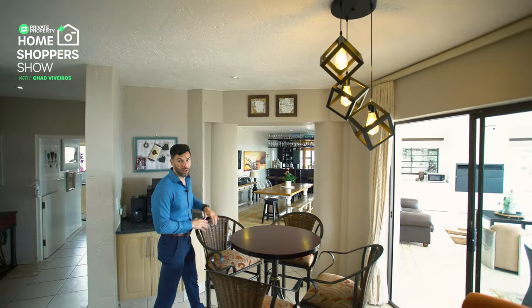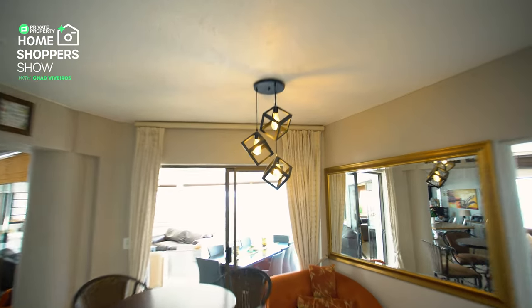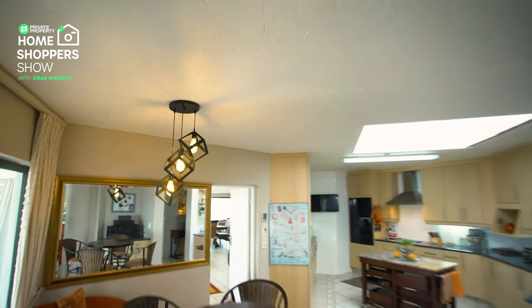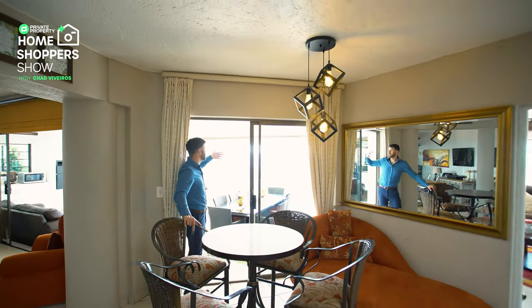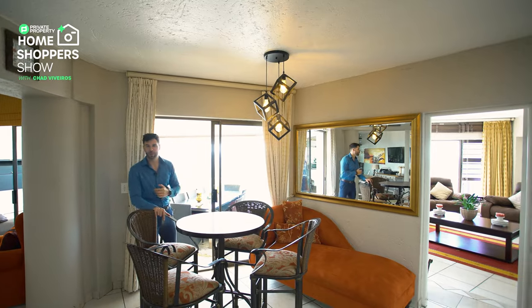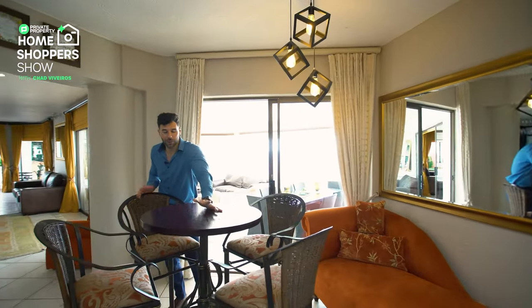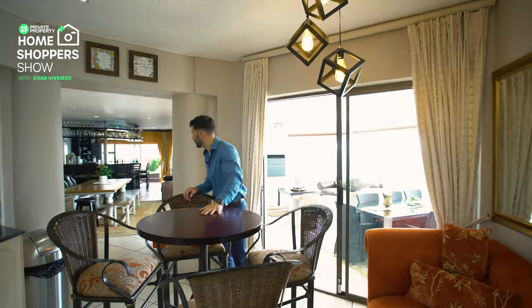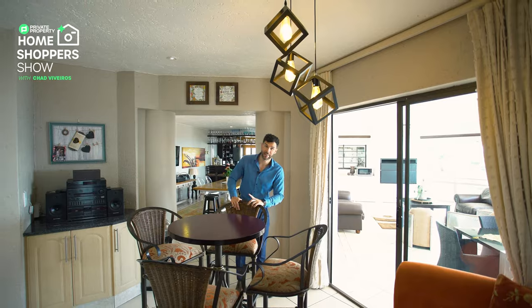Over here is a beautiful little breakfast nook. What makes it so nice is not just the chandelier, but a sliding door just off to your left leading out to the outside area with that incredible view. There's an amazing breeze coming through right now. I can definitely picture myself sitting here enjoying croissants and French toast while watching the sunrise from this home.